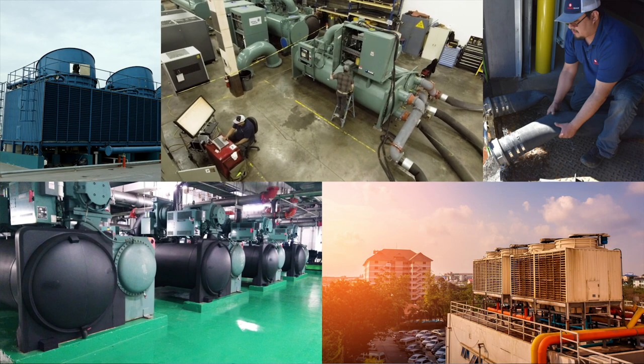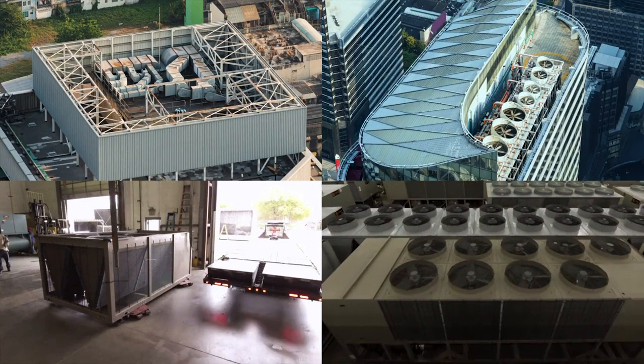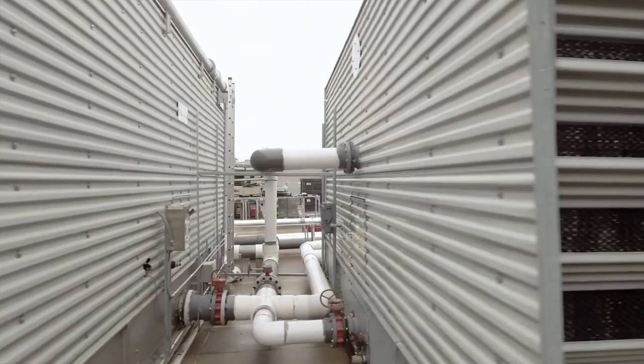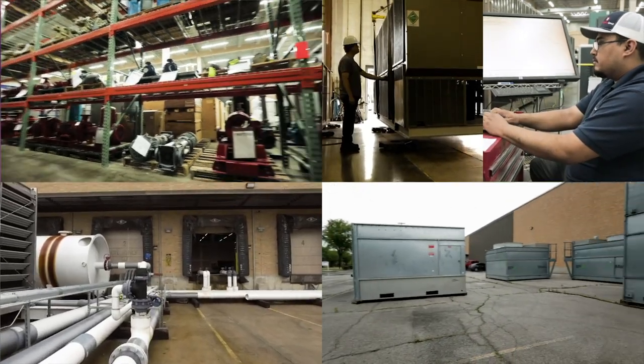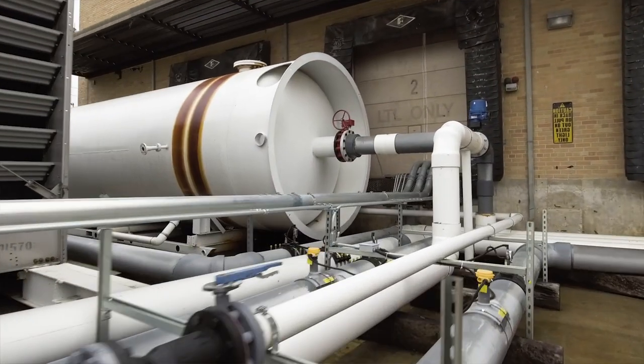Chillers are very expensive to buy, but they're also very expensive to install. The last thing you want to do is buy a chiller, pay the expense of having it installed, and find out that it's no good or it needs expensive repairs. So we always suggest to anybody buying a used chiller: get proof that it's actually a good chiller. That's what we do at Surplus Group.